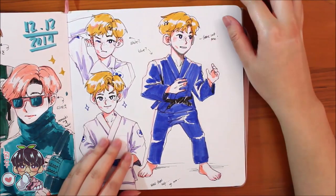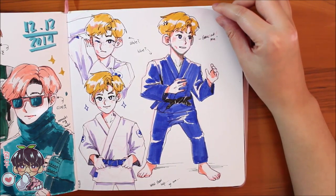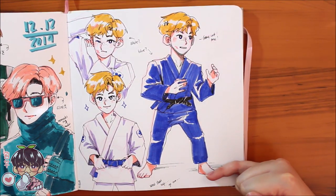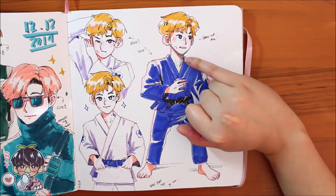Koji doodles in his judo outfit — I was looking up judo outfits and figuring out poses, but the result is very squished and his head is a little huge. I tried correcting that with a mechanical pencil.